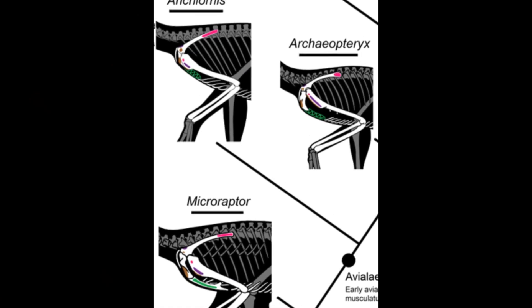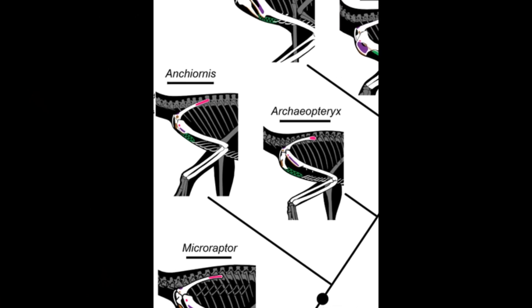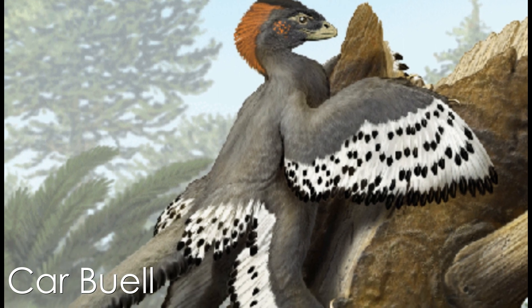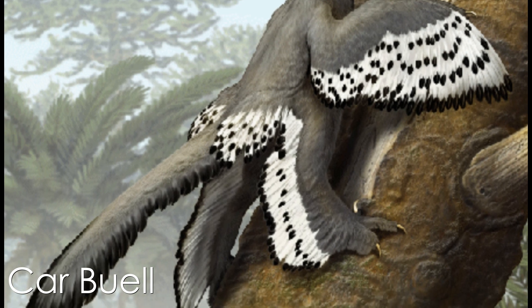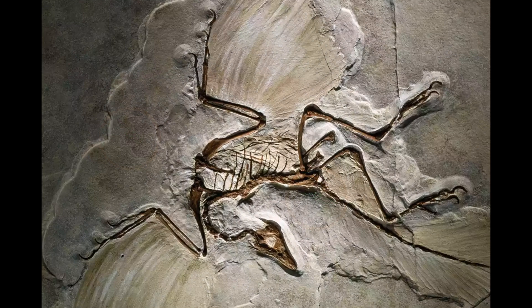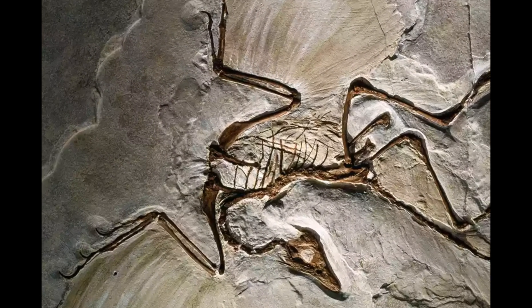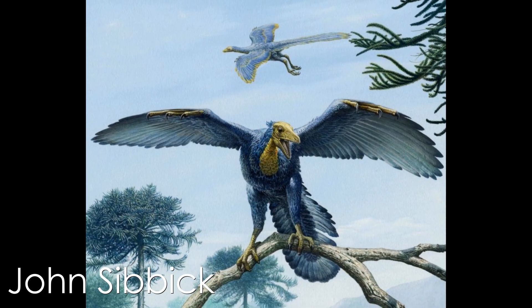Early diverging aviales such as Archaeopteryx are defined primarily by a long bony tail and the loss of the sternum when grouped with later more derived members. Additionally, most of these bony-tailed early birds possessed third and fourth wings on the hind limbs, which even supported asymmetrical feathers to form an airfoil. These early diverging aviales had a pectoralis muscle attached to a cartilaginous structure between the gastralia and the coracoids. While that alone implies weak pectoralis muscles, the humerus has an increased delta pectoral crest in Archaeopteryx that is smaller in other early aviales such as Anchiornis, inversely implying stronger flight in the absence of a sternum.